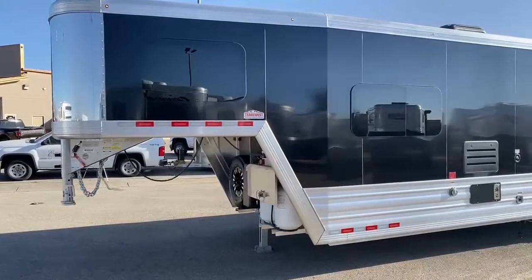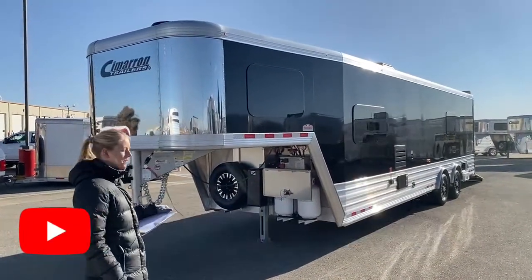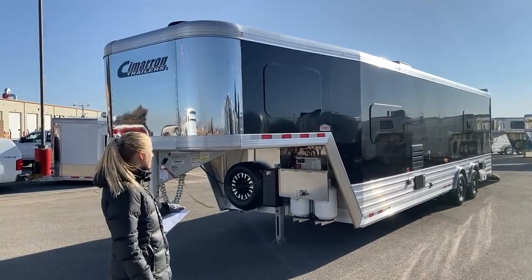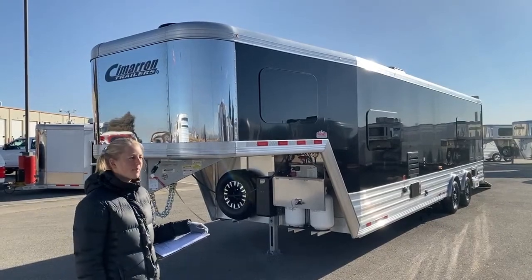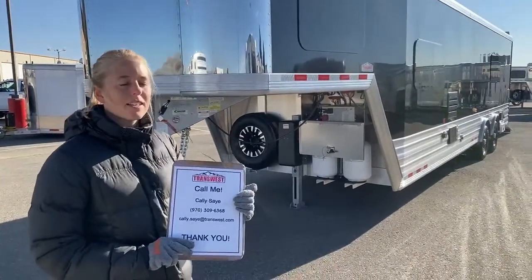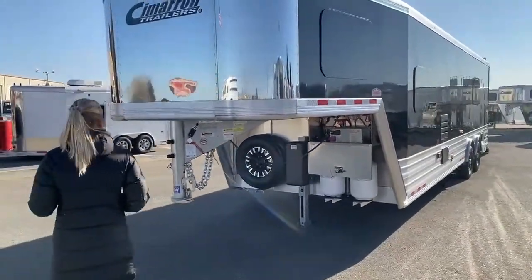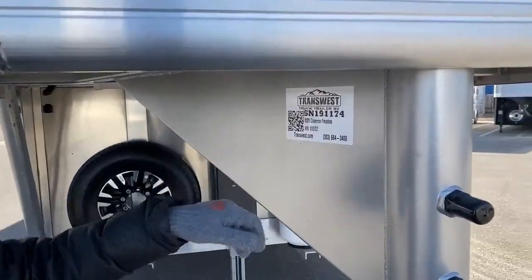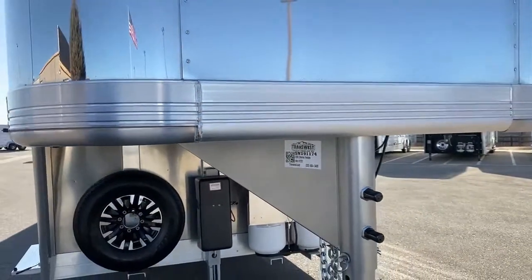Thanks for joining me on this tour today. These Cimarron Freedoms — we've got a big selection. If you're not a big fan of the dinette, we have this option in a couch that folds down into a bed as well, with slight variations in colors and fixtures. Give us a call — we'd love to discuss with you. I know these are new to the market and I think you're really going to love the quality and how long they last. My name is Callie Say, my phone number is 970-309-6368. You can call me with any questions, or go to transwest.com. The stock number for this one is 5N191-174. This is a 2020 Cimarron Freedom — thanks for tuning in.